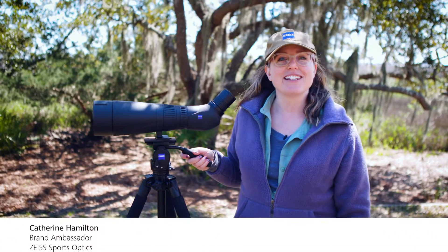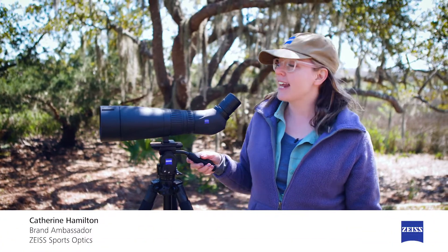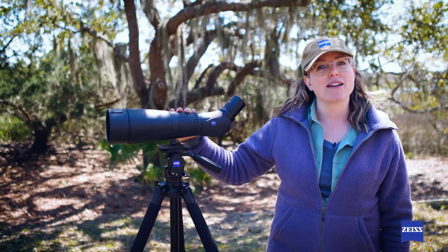Hello, I'm Katherine Hamilton and I am the US Ambassador for Birding for Zeiss Sports Optics, and today we're looking at the Zeiss Victory Harpia 95 spotting scope.